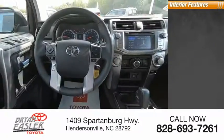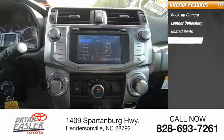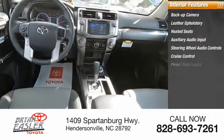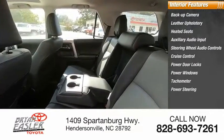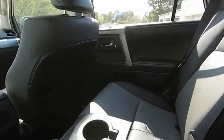Inside you'll find a backup camera, leather upholstery, heated seats, auxiliary audio input, steering wheel audio controls, cruise control, power door locks, power windows, tachometer, and power steering. This beauty will make even your house keys jealous. Drive it today.